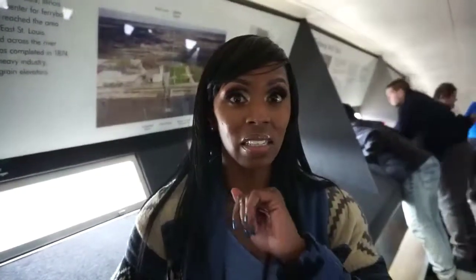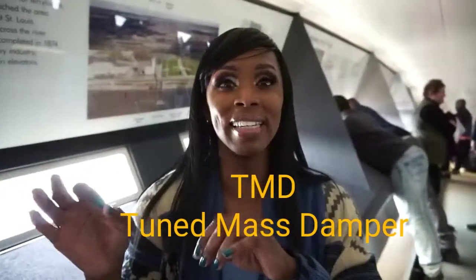Just like the Burj Khalifa and buildings in Taipei, Taiwan — they have what's called a TMD, a Tuned Mass Damper. It helps stabilize big buildings against the pressure from the winds. Right now we are swaying back and forth. The arch was actually made to sway at least 18 inches in really high winds, and it's also built with earthquakes in mind, so it is earthquake resistant.